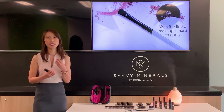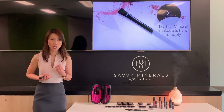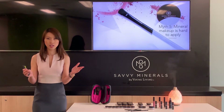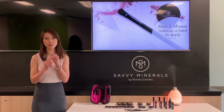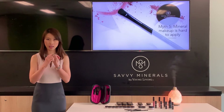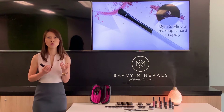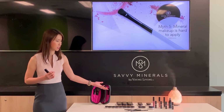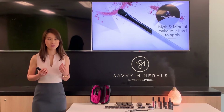Mineral makeup comes in powder form and contains earth minerals. With the variety of colors available, it's actually easier to control the color intensity and coverage you need by simply controlling the amount of powder you use.